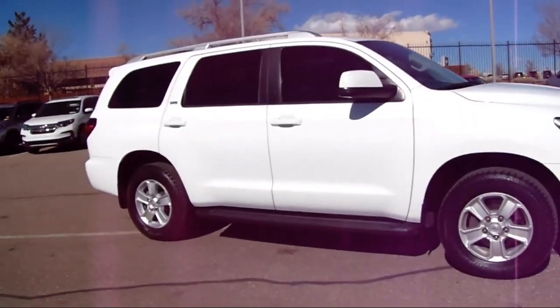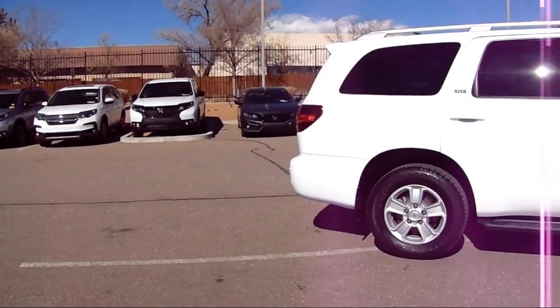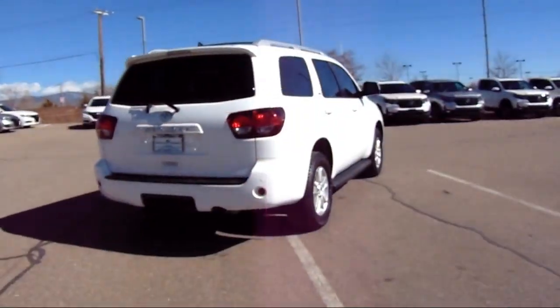Rear Spoiler, Steering Wheel Controls, Electronic Stability Control, Alloy Wheels, and has less than 95,000 miles on the odometer.